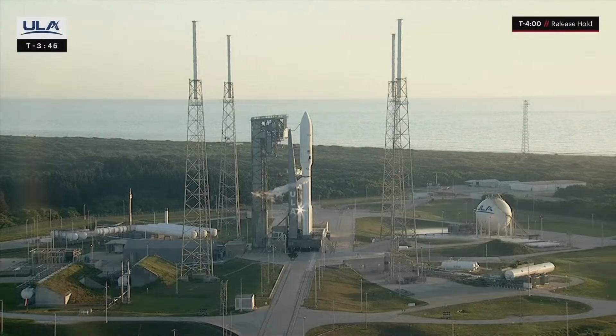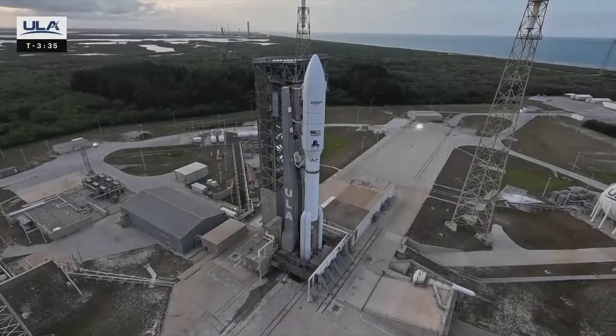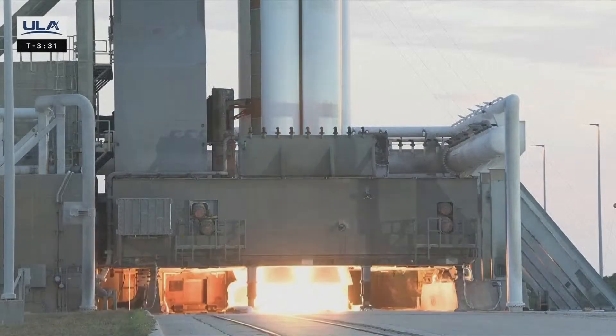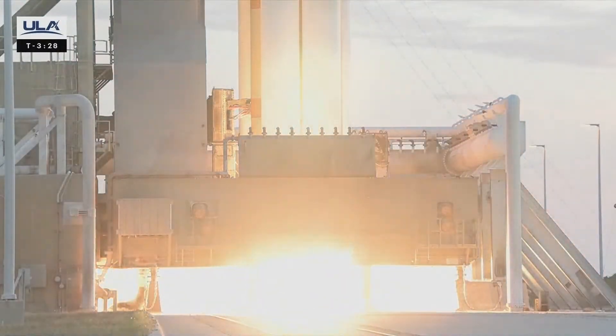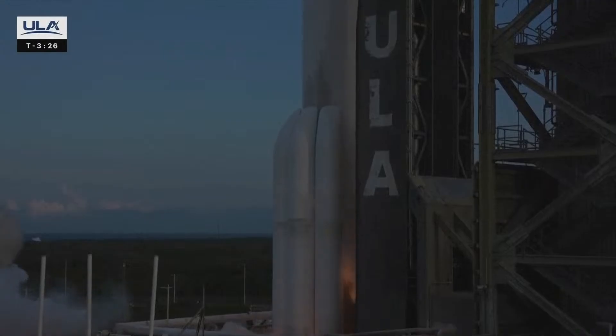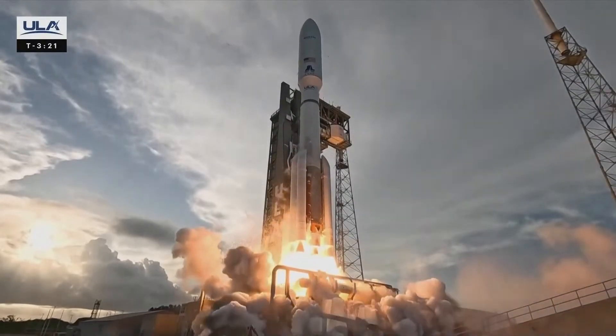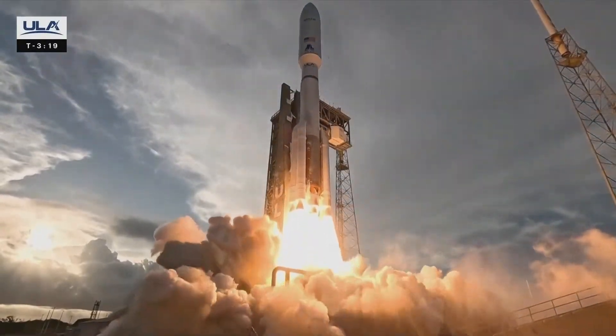After liftoff, ULA's Atlas V rocket will fly northeast from Space Launch Complex 41. Here's a look at today's flight. Following final confirmation of rocket readiness, the RD-180 engine and five Gem 63 solid rocket boosters ignite to produce more than 2 million pounds of thrust, lifting ULA's Atlas V rocket away from the pad. Shortly after liftoff, the rocket begins a pitch over to attain the proper flight path while minimizing the dynamic pressure it experiences during flight.